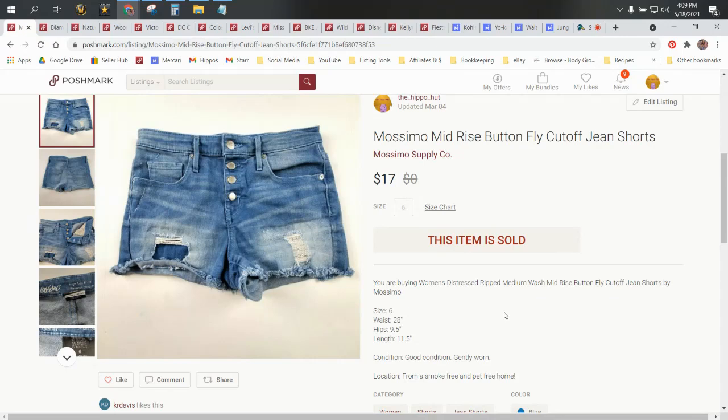The buyers pay the shipping on Poshmark. You can give them a discount and that will come out of your overall profits when Poshmark pays out, but typically they pay the shipping. So $17 for Mossimo jeans on Poshmark would be equivalent to about a $20 to $22 sale on eBay because I would have built the cost of shipping into the price on eBay and offered free shipping. So that's very good.